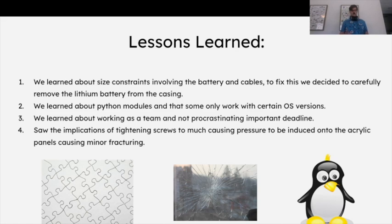We learned about Python modules and how some only work with certain OS versions. When I was developing the Bluetooth program, I was trying to use the Python library PyBlues, and it only works with Linux. I tried using virtual Linux machines but even those wouldn't work with the library. I had to pull out an old Ubuntu computer to fix that problem. This took a very long time to figure out and was very complex for our situation.